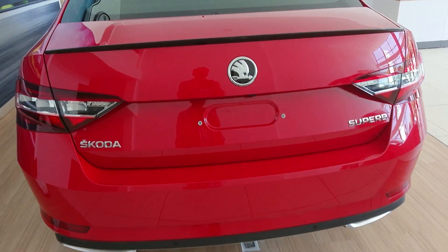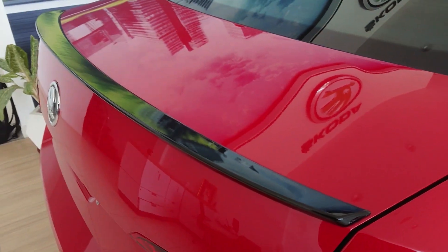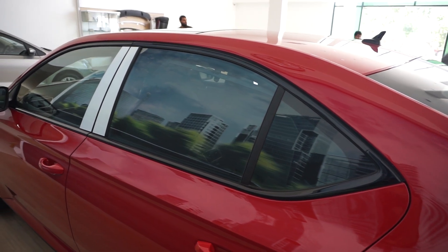As for the rest of the car, there are gloss black highlights for the grille, fog lamps, mirrors, window frames, and bootlid spoiler. They look really good, especially with this velvet red metallic paint finish.